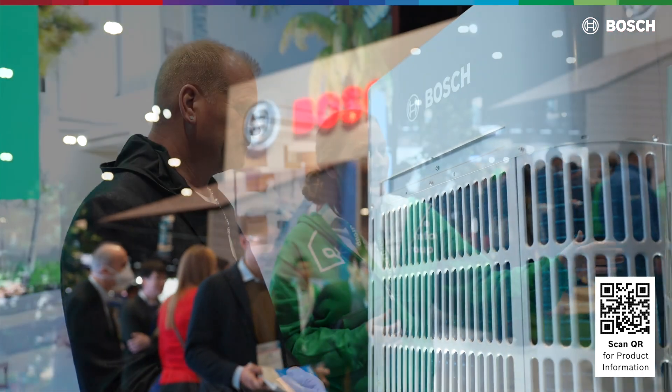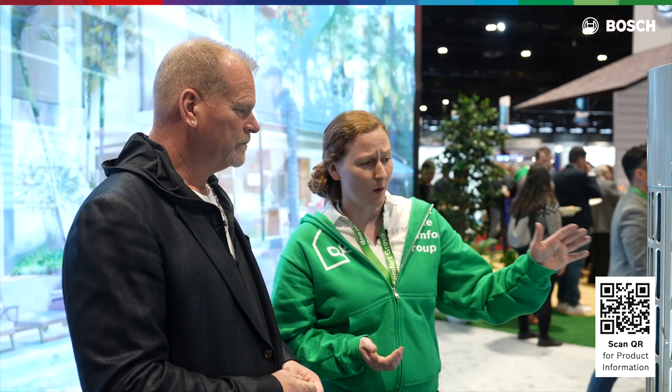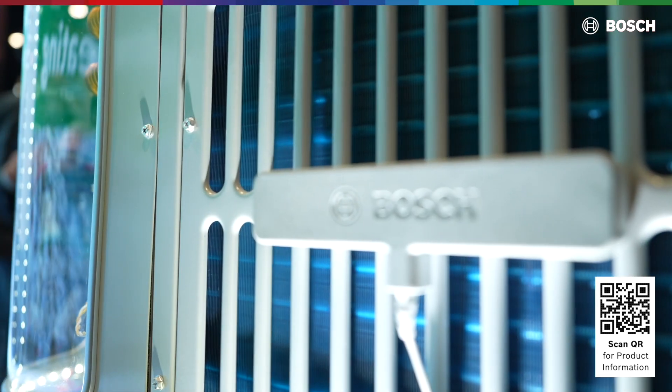Something else interesting about this product: it works really efficiently in cold temperatures. You might wonder how it's different from our existing IDS lineup. It has what's called an enhanced vapor injection compressor — a specialized compressor that's able to work in these extremely cold temperatures.